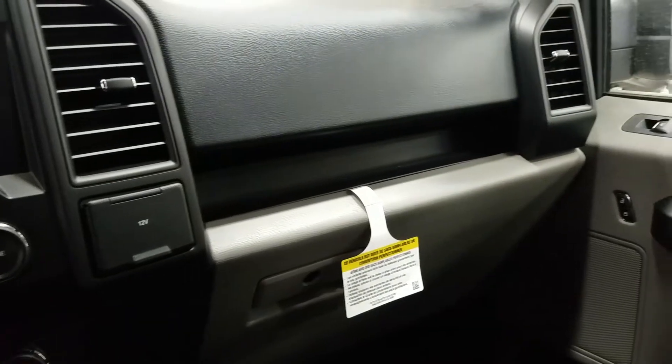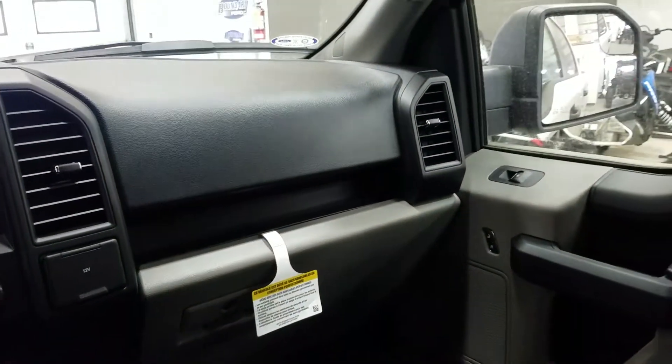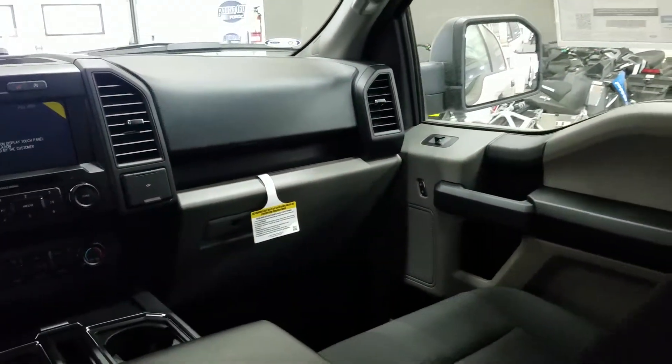It also has rear window defrost, a 12 volt power supply, a locking glove box, and a full through center console which offers cup holders and storage.